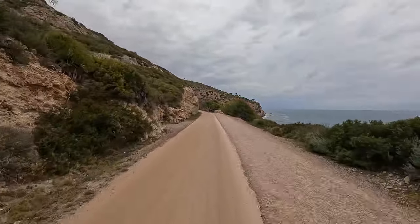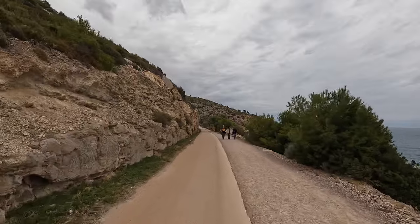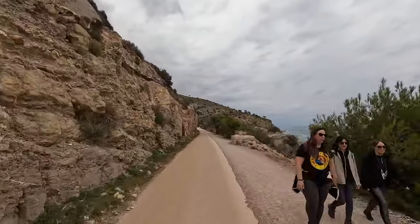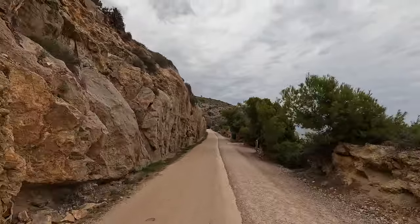A third tower was part of this network called Torre del Rey, or the King's Tower, and it can be seen in Opressa on the tip of the peninsula.